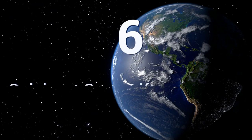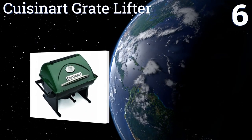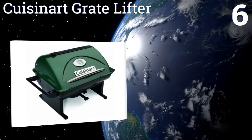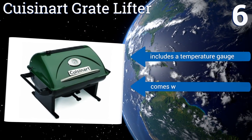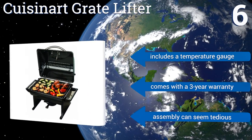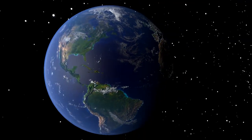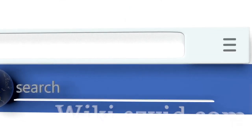Coming in at number six, the Cuisinart Grate Lifter features a sleek lid, a pull-out serving tray, and a separate warming tray for heating buns. The ash bin can be removed for one-step disposal and its base is stabilized for efficient cooking. Dependable but expensive, it includes a temperature gauge and a three-year warranty, however assembly can seem tedious.